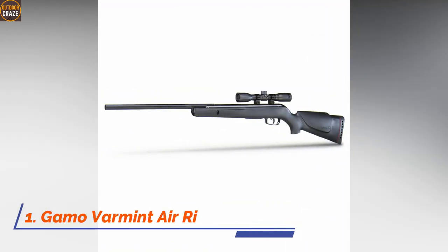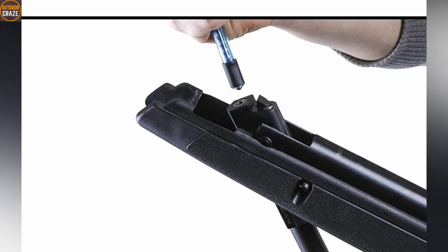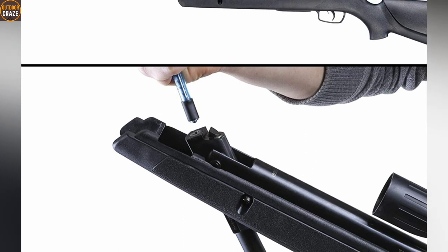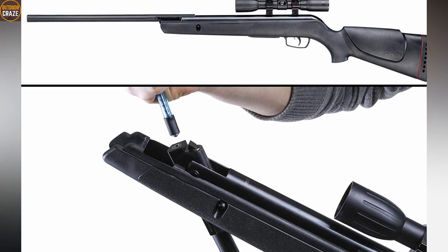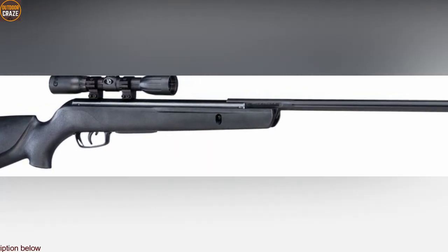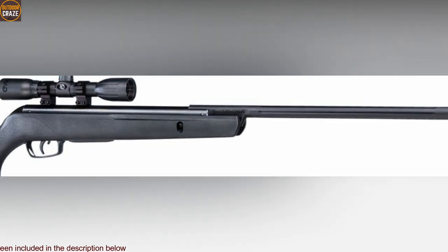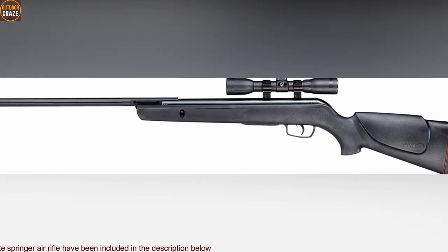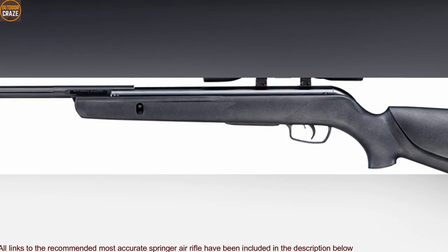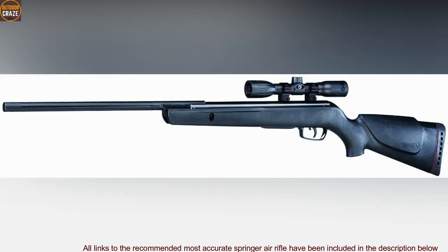Number 1: Gamo Varmint Air Rifle .177 Caliber. Gamo Varmint is a popular pest control air rifle that comes as a top spring piston-powered gun. Being able to shoot pellets up to 1250 fps of muzzle velocity with 17.8 foot-pounds of muzzle energy, you cannot fault its capability. The air rifle is one of the best in terms of accuracy once you put a considerable number of shots through it. You need to zero in your scope well for better results. Gamo Varmint also offers a light cocking effort of just 30 pounds, and it is lightweight with a reliable synthetic Monte Carlo stock with dual raised cheekpieces.